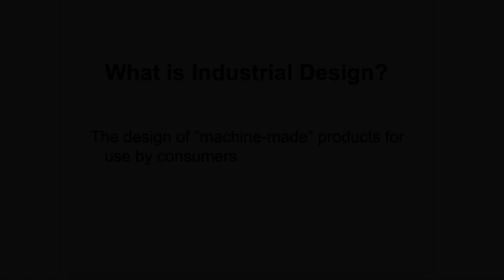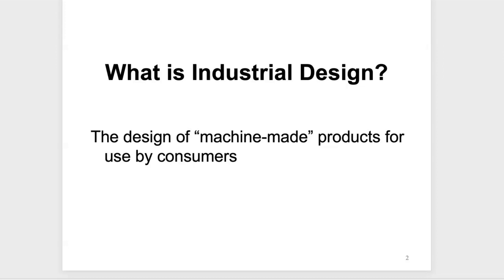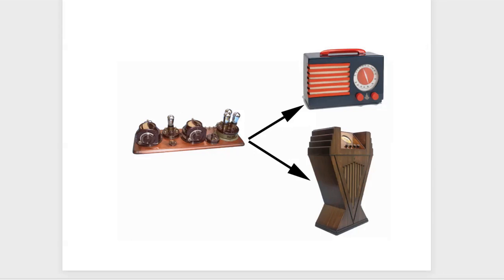We're going to talk about industrial design, making radio sexy, and the profession and the designers who did that. First of all, what is industrial design? The term refers to the design of machine-made products for use by consumers — things made on an assembly line. We're talking about the process of going from clunky breadboards to something more enticing and saleable.